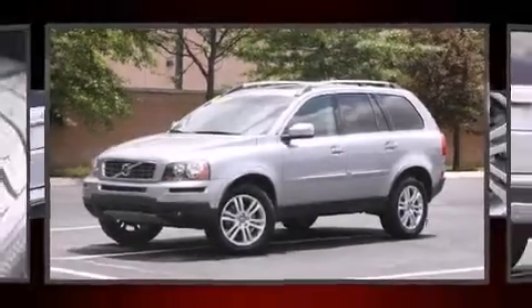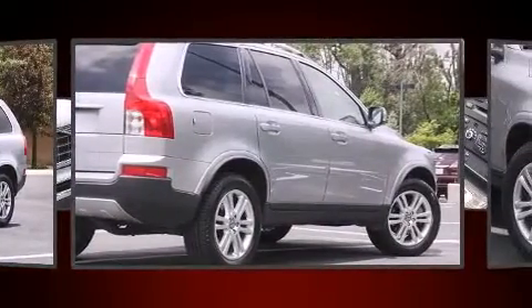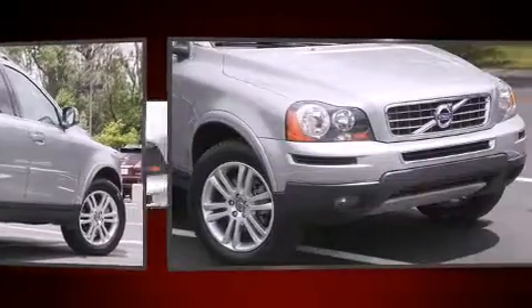Here's a great deal on a 2011 Volvo XC90. Smooth gear shifts are achieved thanks to the 3.2-liter six-cylinder engine, providing a spirited yet composed ride and drive.